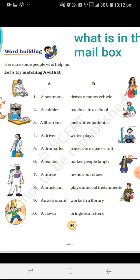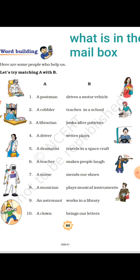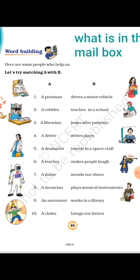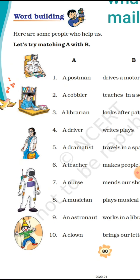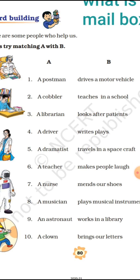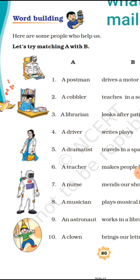In this video, I am discussing a very important exercise which is the poem 'What is in the Mailbox?' on page number 80. This exercise is very important for your upcoming exam — it can come in the form of 'Who am I?' So it is very important for you all to go through this exercise. Let's discuss what has been given.